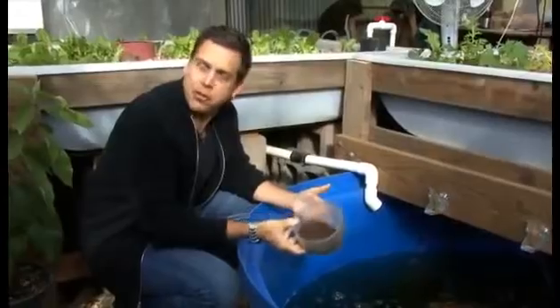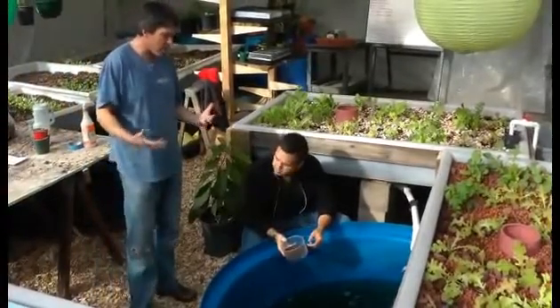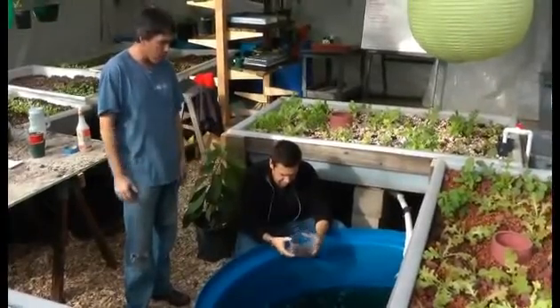There's a whole tank of these fish and they're pretty quick actually. This is a manufactured pelleted fish food that we got from the hatchery where we got these fish.